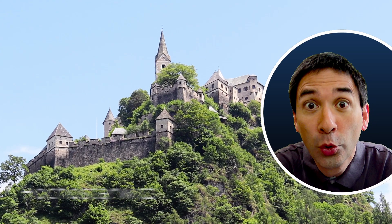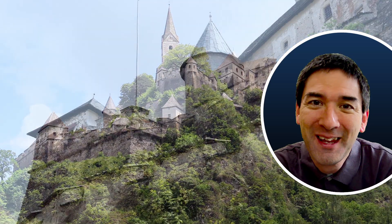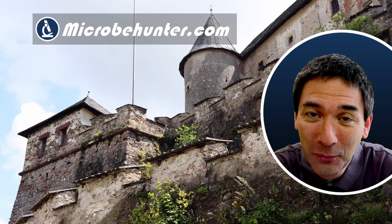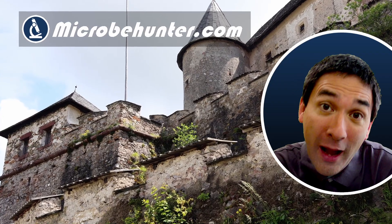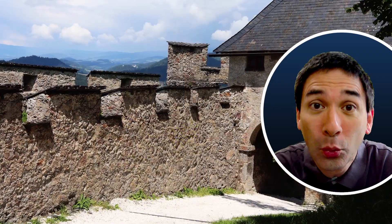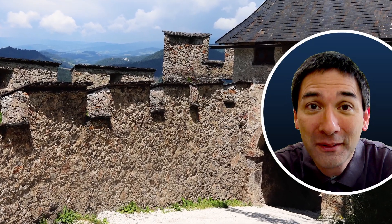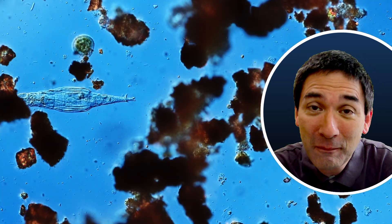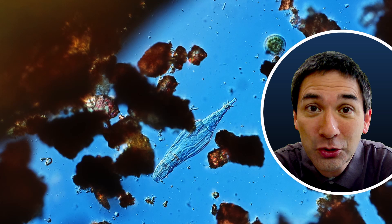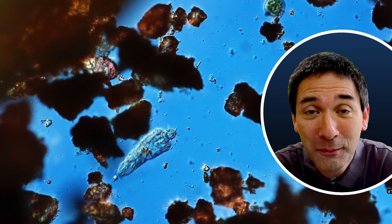This is Castle Hochosterwitz — what a difficult name to pronounce! Hi, hello and welcome. Microbe Hunter here. Why am I showing you a castle today? Because I have collected several microorganisms right at this castle and I'm going to put them under the microscope. It's going to be a little different video where I both show you some tiny little creatures and also a short tour of the beautiful castle.